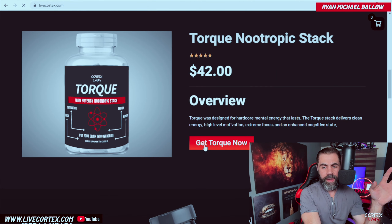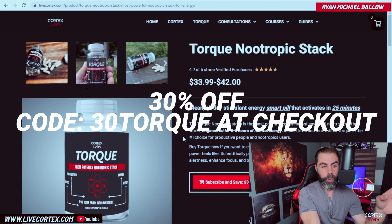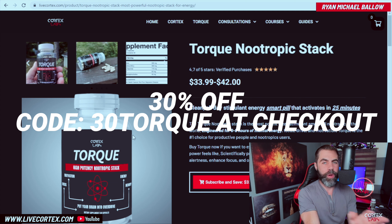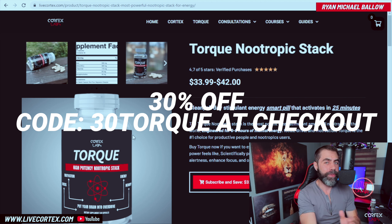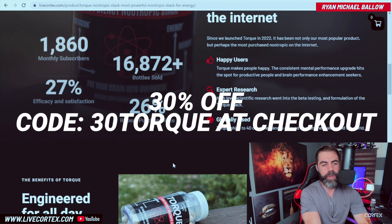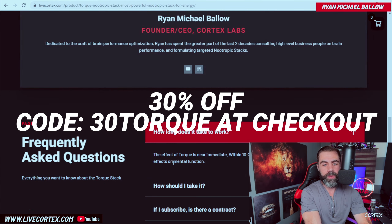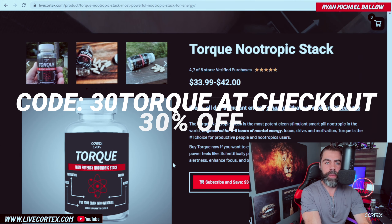Our products — I've got a discount code for you guys for the Torque stack. Coupon code 30TORQUE will save you 30% off the Torque nootropic stack. Torque is also incredibly easy, incredibly stimulating, and incredibly good at turning on motivation and that dopamine drive. If you've not felt what that feels like, you're absolutely missing out on hours of productivity, happiness, and feeling like you're actually conquering stuff in your life. Go get the Torque stack at livecortex.com — the coupon code is 30TORQUE for what is probably the most purchased nootropic stack on the web.